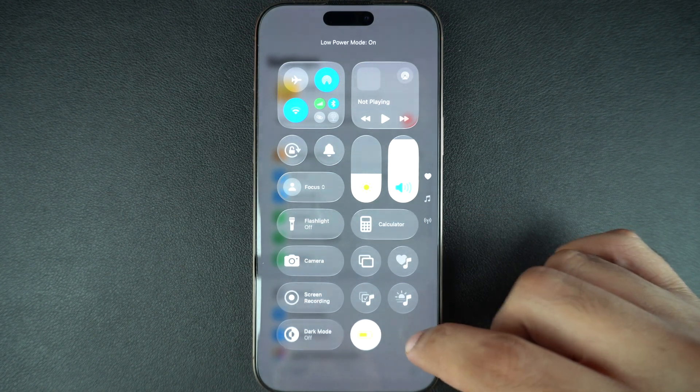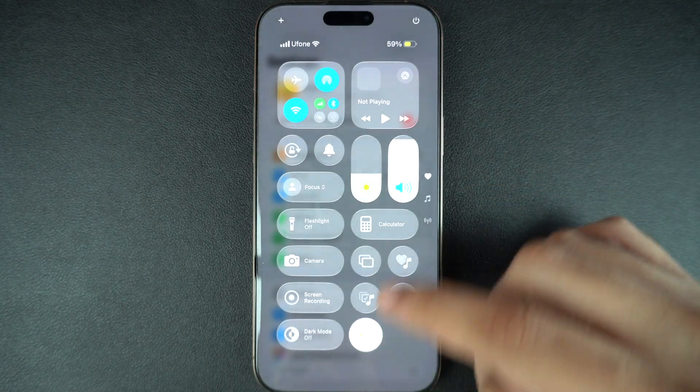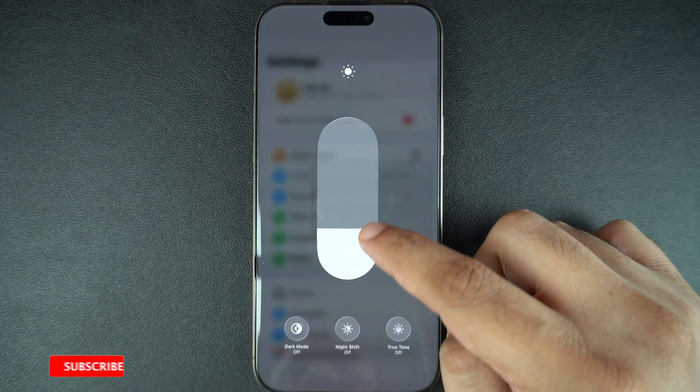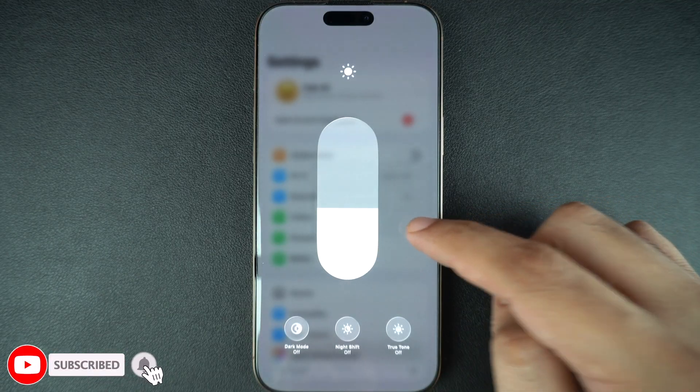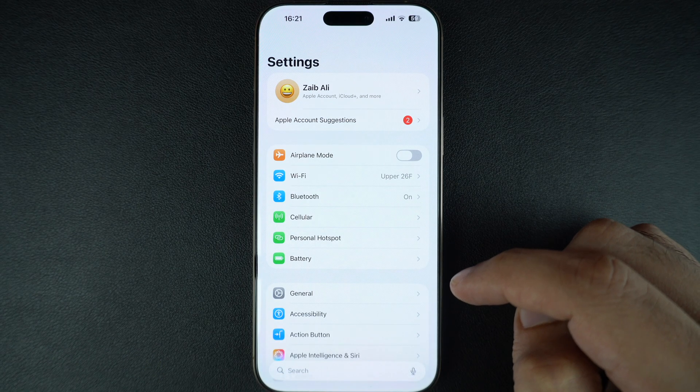Adjust screen brightness. Swipe down to open the Control Center and lower the brightness slider. We also recommend that you keep the Auto Brightness toggle on so your iPhone can adjust the screen brightness automatically according to your lighting conditions.